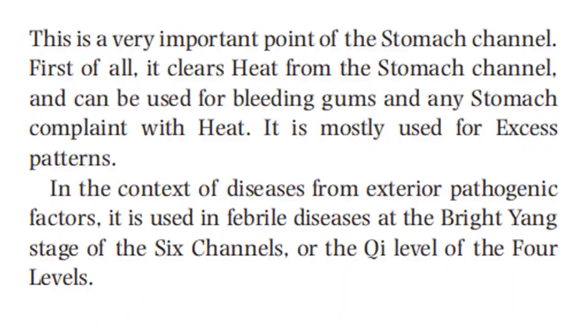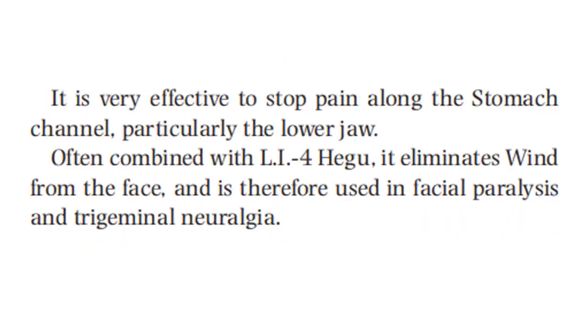This is a very important point of the stomach channel. First of all, it clears heat from the stomach channel and can be used for bleeding gums and any stomach complaint with heat. It is mostly used for excess patterns. In the context of diseases from the exterior pathogenic factors, it is used in febrile diseases at the Bright Yang stage of the six channels, or the Qi levels, along the stomach channel, particularly the lower jaw.